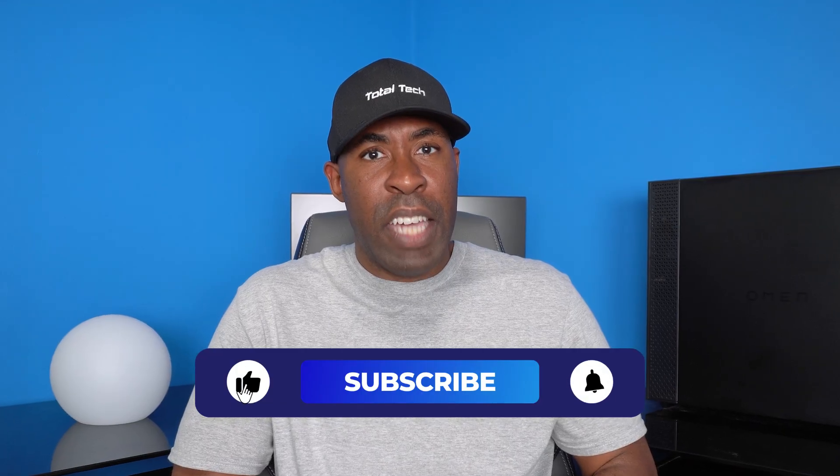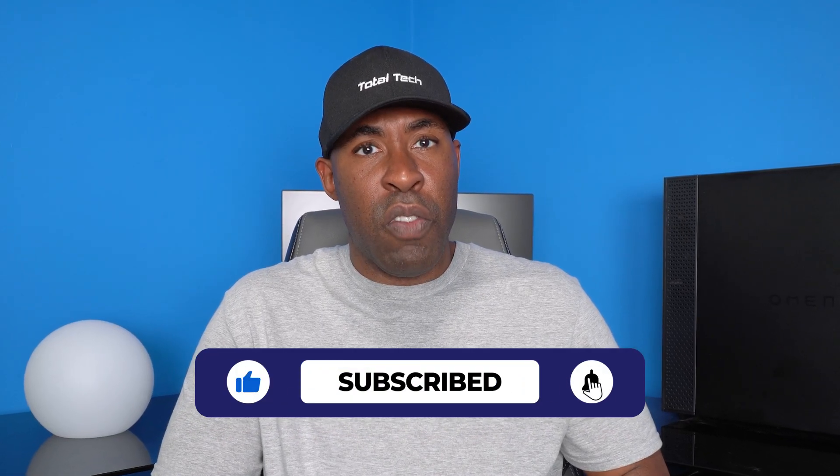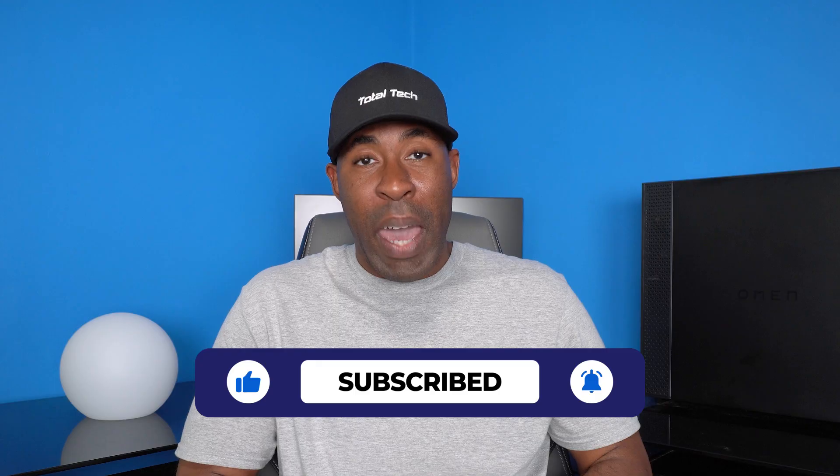The idea that someone may be monitoring you through your camera can be unsettling, but by staying vigilant and following the tips in this video, you can protect yourself and keep your data safe. If you enjoyed this video, make sure you hit that like, subscribe, and notification bell so you don't miss out on any future videos. And as always, if you have any questions, please leave me a message in the comments below. Thanks for stopping by, and I'll see you in the next video.